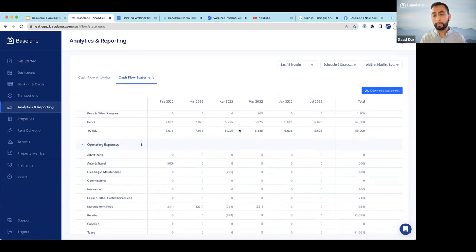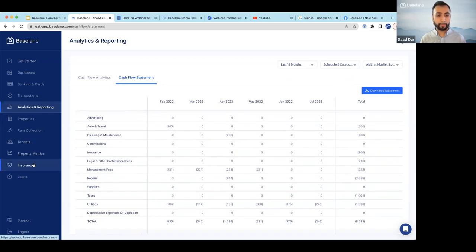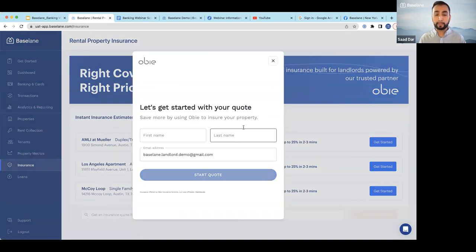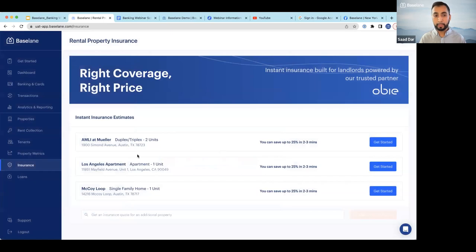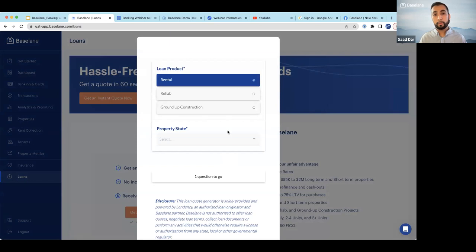We can dig into this more in the tax reporting webinar coming up. On the bottom left-hand side, you'll start to see our embedded financial products, like rental property insurance. We partner with OB, a digital insurance broker that provides competitive and convenient service — you can get a quote or policy within three to four minutes. We also offer rental property loans and flip loans through our partner Lendancy, where you can get a real quote within one minute.